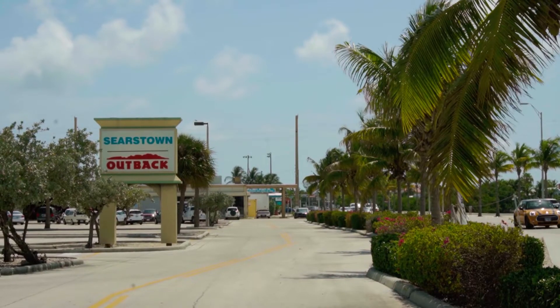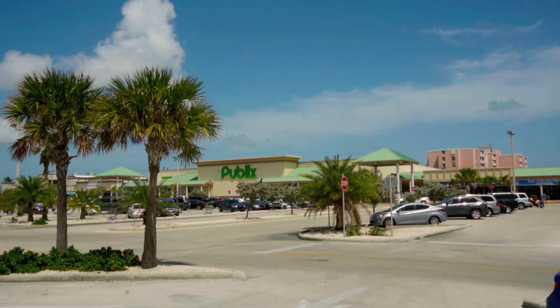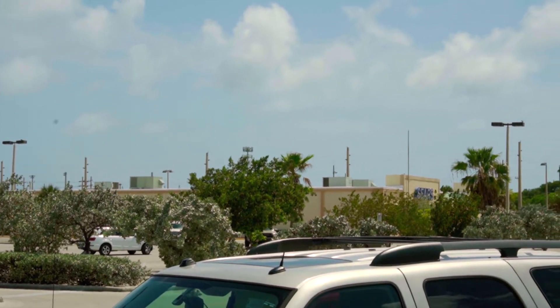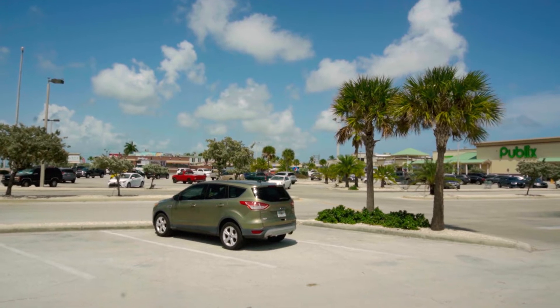About a block away, we're at Searstown. Searstown also has your basics like Publix, TJ Maxx, and of course Sears way over there, as well as the very convenient Wendy's, Subway, and movie theaters, which have been closed for quite a while now.